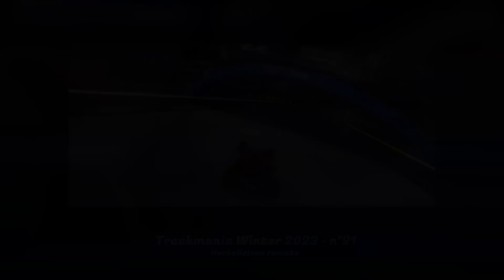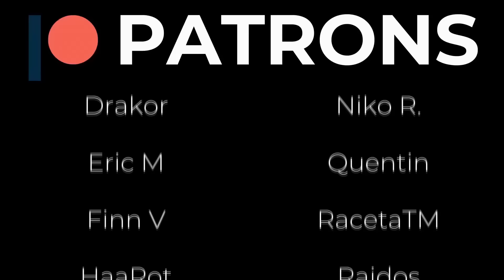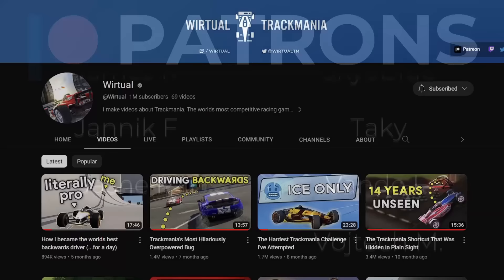Thanks for watching. I wanted to give a massive shoutout to the patrons — I really appreciate the support. Also, I apologize for the lack of uploads recently, but you can expect way more documentaries throughout the year. If I remain healthy that is, because I'm a bit sick right now. But thank you guys, I'll see you again soon, have a good one.